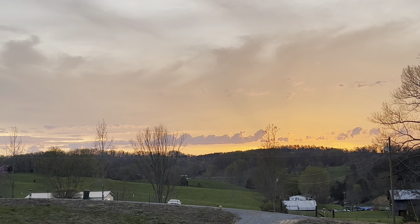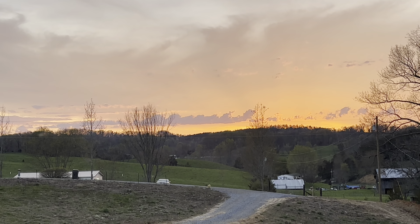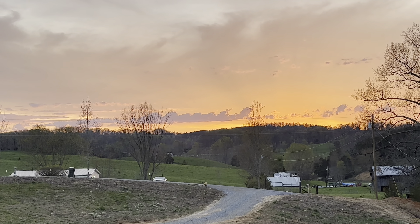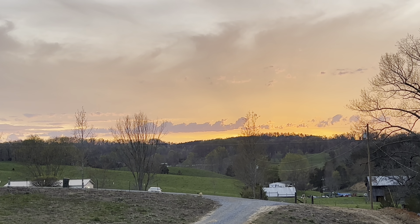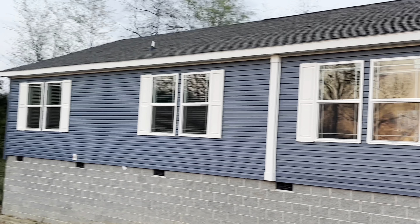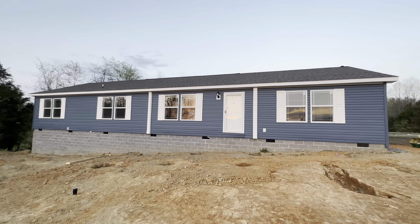To start our video, our beautiful sunset off the front porch. I need a shout-out — subscribe and give a big thumbs up, a little inside joke — but I was told I need to start the video with that. Back over here to the house.